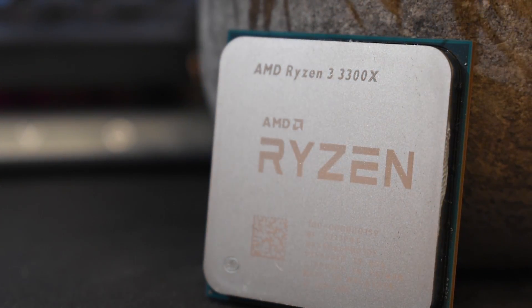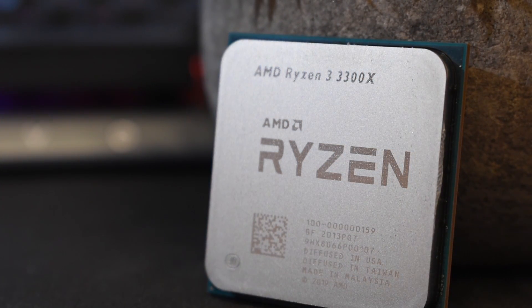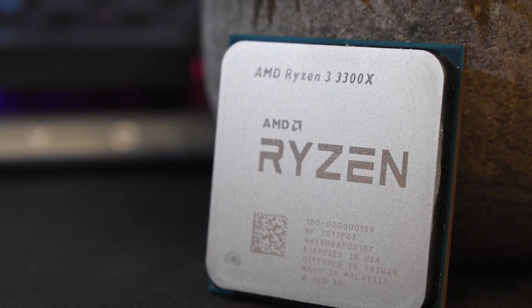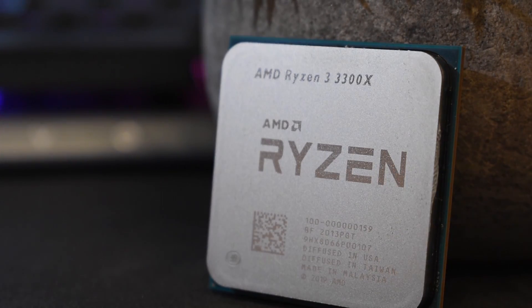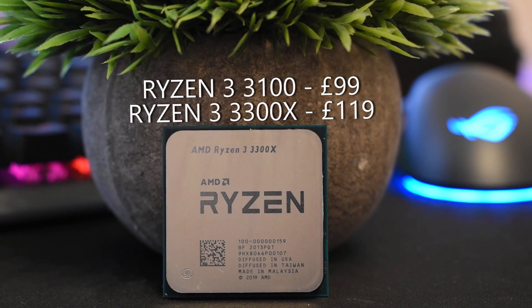And why do I bring up the 7700K? Well, AMD's new Ryzen 3 CPUs, the 3100 and the 3300X, on paper at least offer performance which rivals Intel's old crown jewel, for 99 quid and 190 quid respectively.